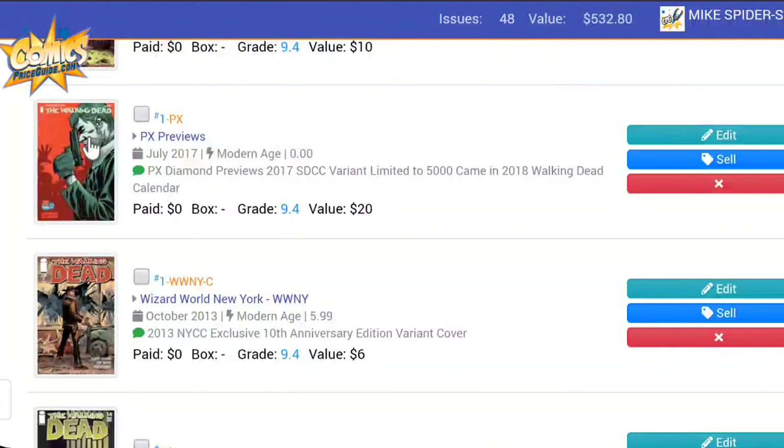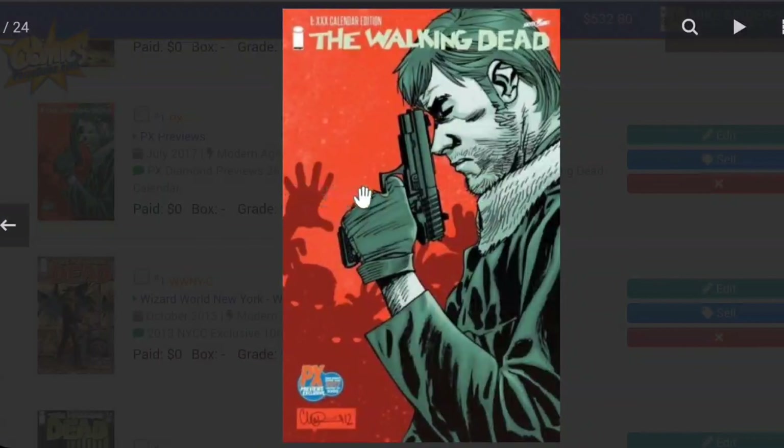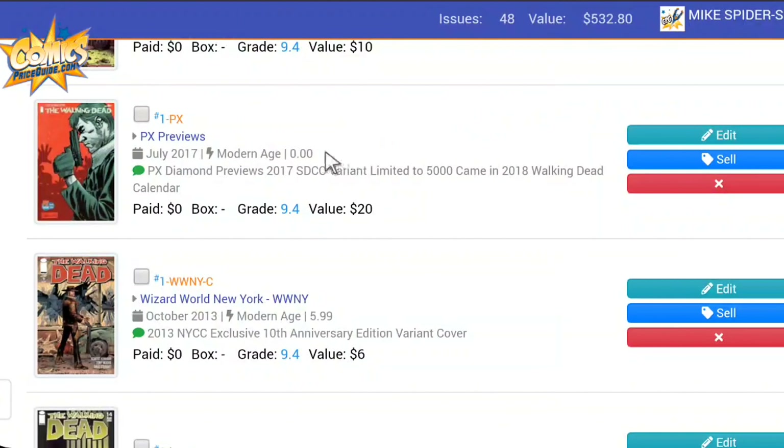The next one is the PX Previews Issue 1 of The Walking Dead. This book has some pretty good value. It's a nice-looking cover with Rick holding a gun to his head. I think I got this at my comic book shop. This one at a raw copy is worth $20.